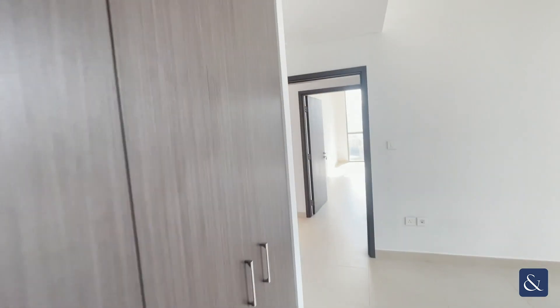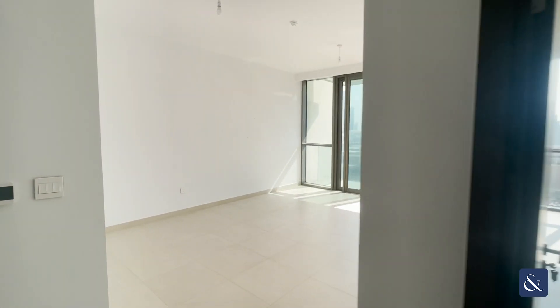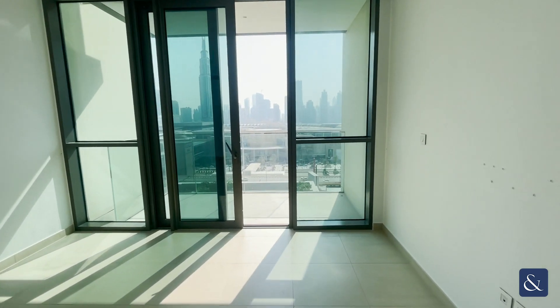If you would like more information on this property please contact 971 58 58 221 44. Thank you.